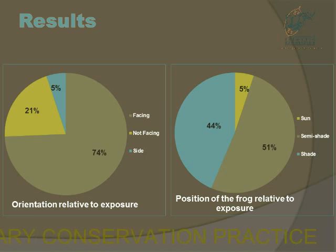The orientation of the frog relative to sun exposure: 74% of the time their back was facing the sun, 21% of the time they were face-on to the sun, but hardly ever did they have the sun at their side.